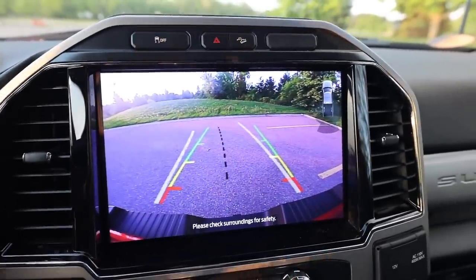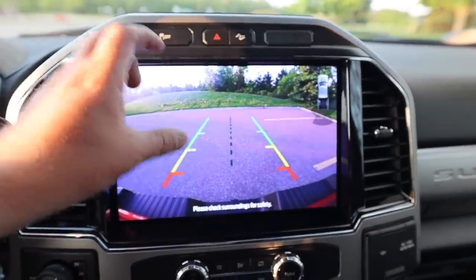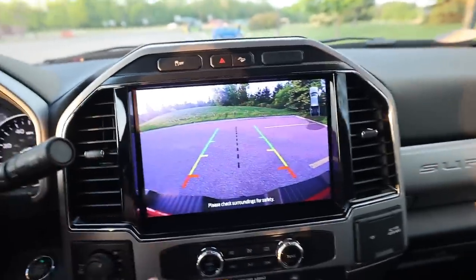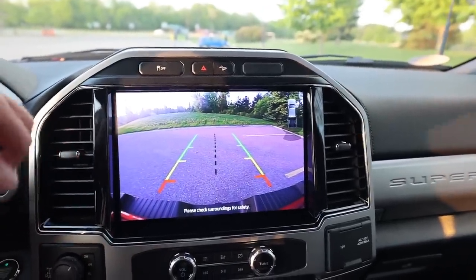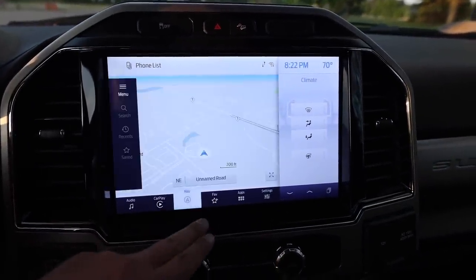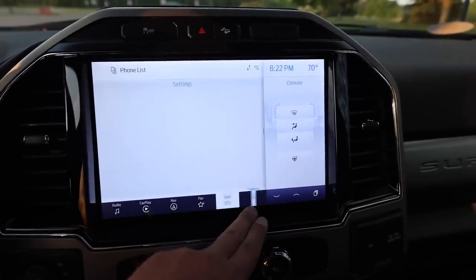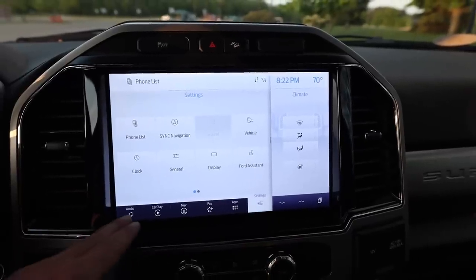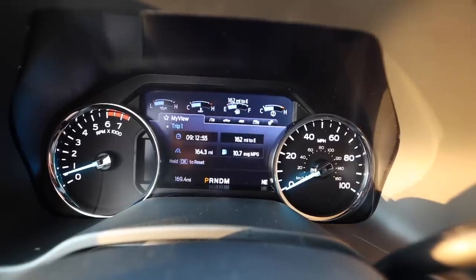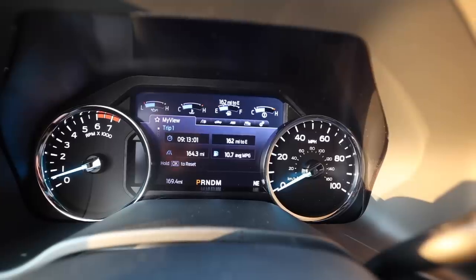This screen is wild — in the old Chevys and Fords you had a little three-by-two inch screen, then more recently you got maybe five by seven, and I think this is a full 12 inches. It looks absolutely beautiful. Quick flip through: you've got CarPlay, navigation, favorites, apps, and settings. We can do another video on the infotainment system if you guys want to see that. Inside we've got 164 miles on the truck — we're averaging 10.7 miles to the gallon.